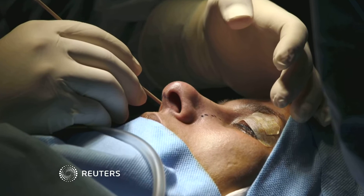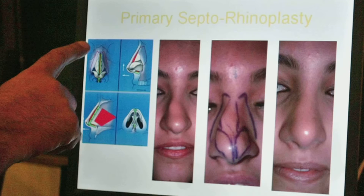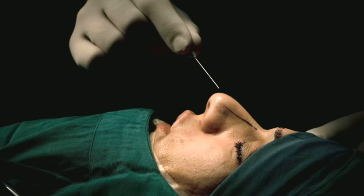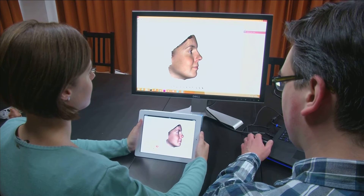Most plastic surgeons now use imaging software like Photoshop to help patients see how they'll look after going under the knife. Researchers in Belgium say their new algorithm delivers more realistic results for rhinoplasty, commonly called a nose job.